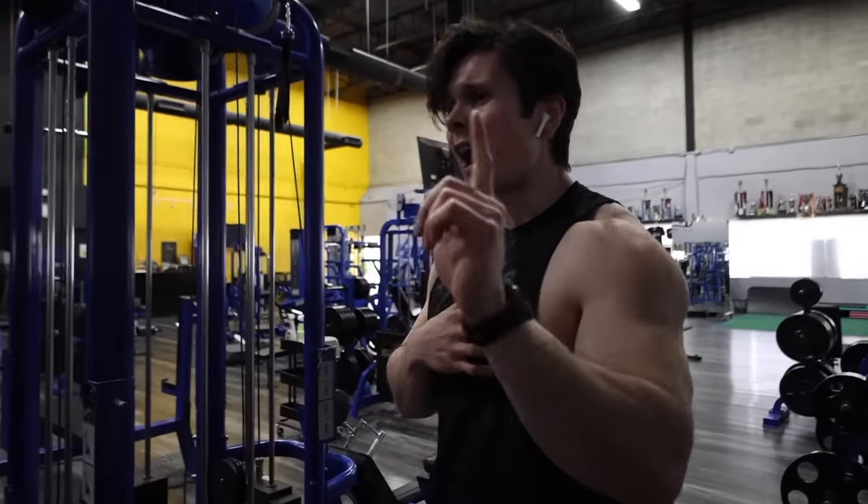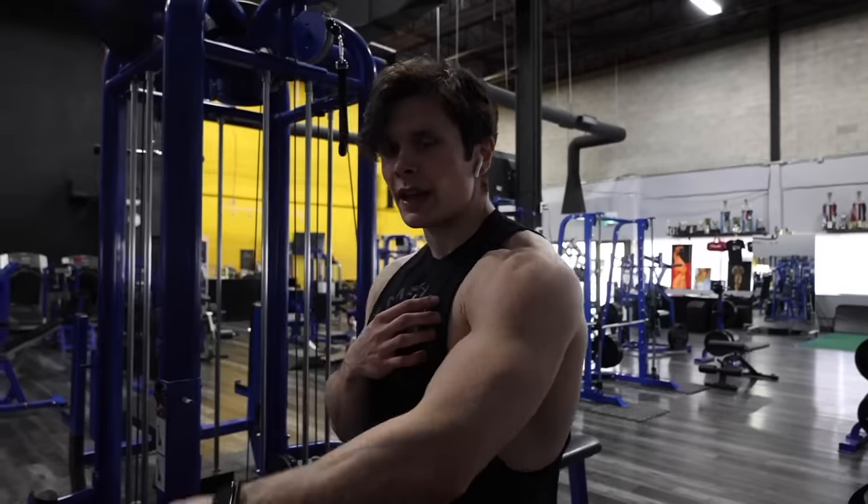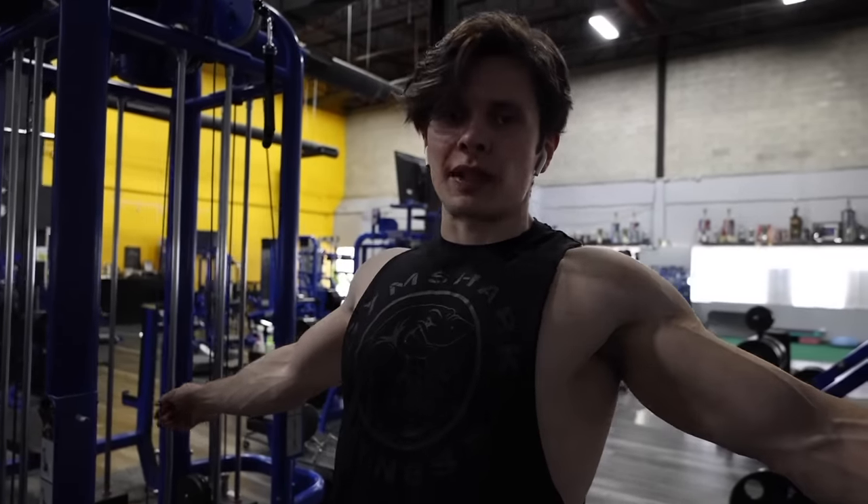That was one set. And that one set feels like the ending of my actual push days. Absolutely insane. Pump is next level. And we still got three sets to go.